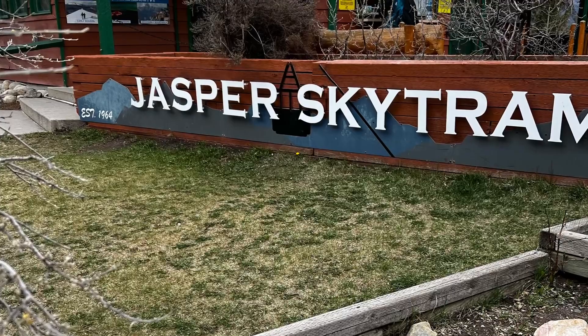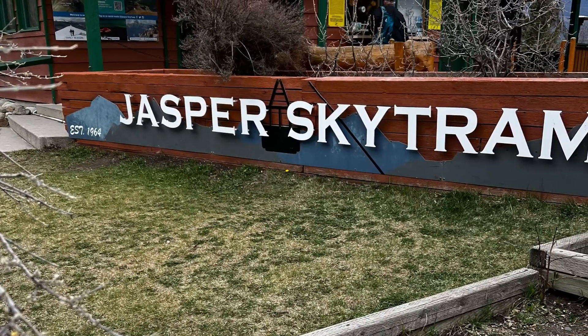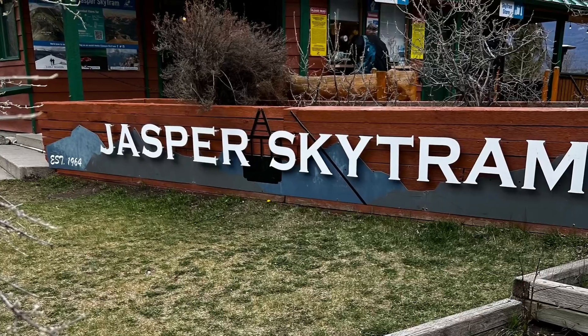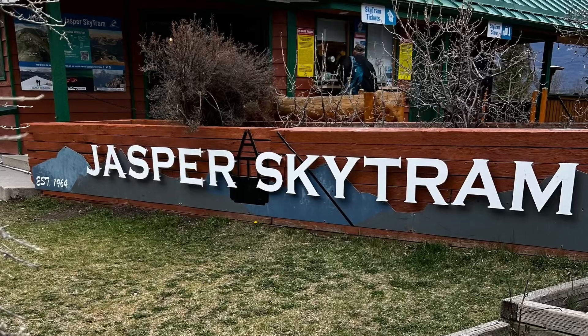Did we think the Skytram was worth it? Absolutely. A holiday is what you make of it — the views we saw were amazing, and we loved every minute of it. Or maybe not the hour wait for lunch, or the rudeness. But it was great anyway.